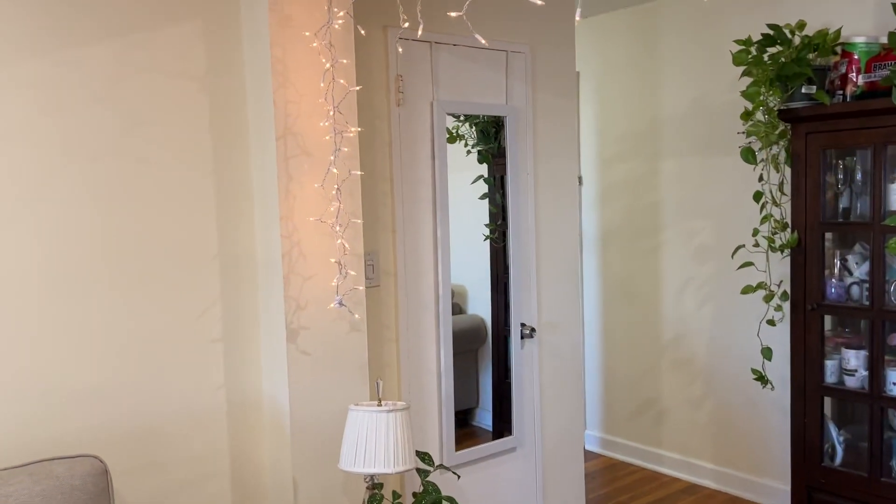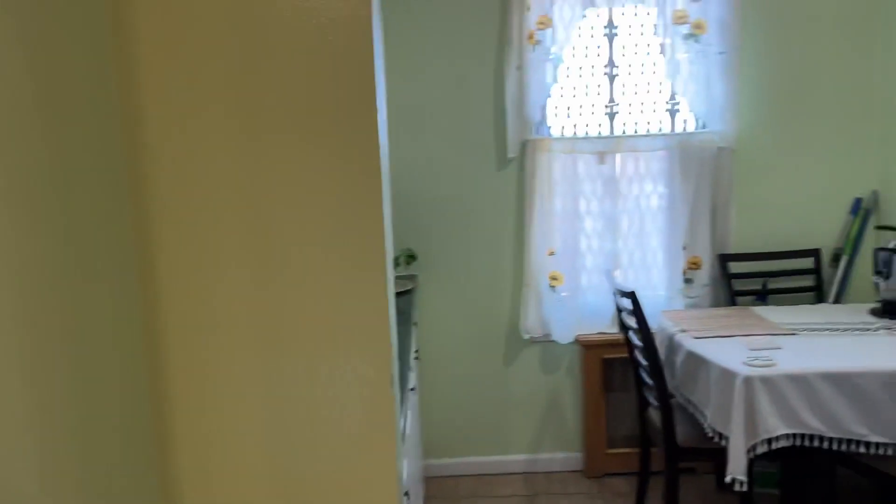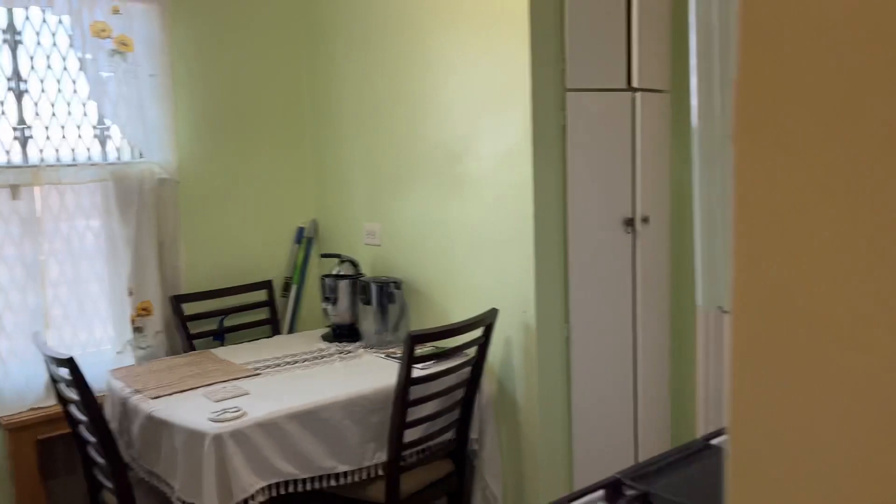You have entry closet number one, common closet number two — there was a closet in the bedroom we were just in — and pantry space as well.